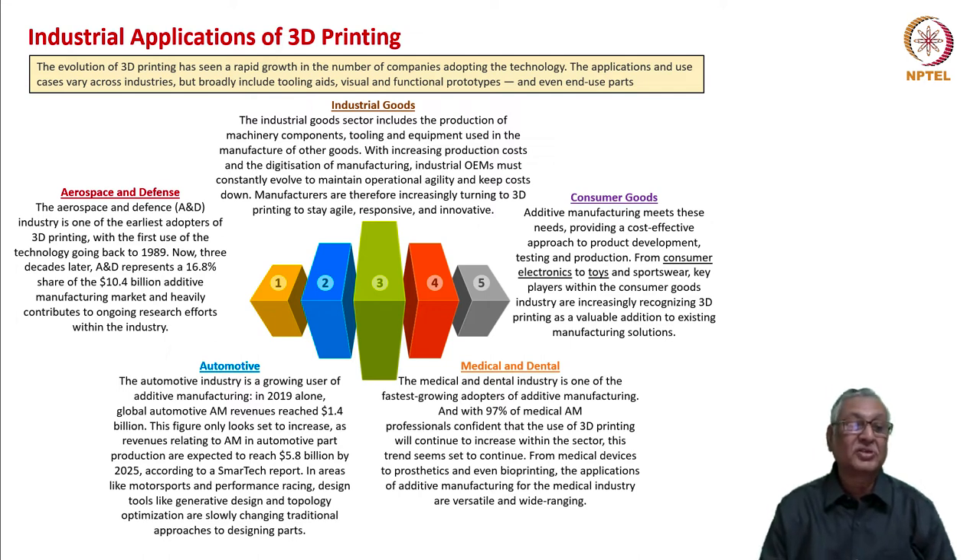In aerospace and defense, which has been the earliest adopter of 3D printing with the first use going back to 1989, we now have a 16.8 percent share of the 10.4 billion dollar additive manufacturing market going to aerospace and defense. Second is industrial goods, which includes production of machinery components, tooling, and equipment for manufacturing various other goods, and 3D printing is coming in strongly in that area.